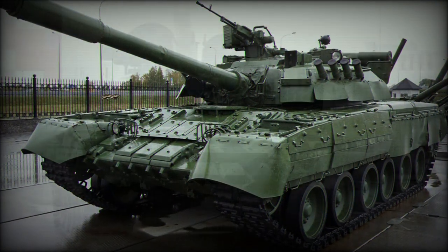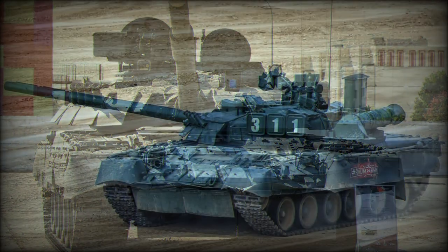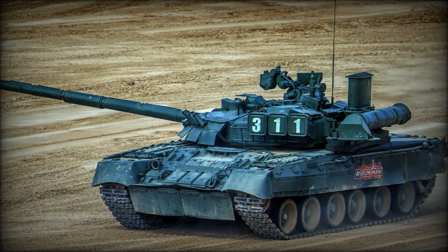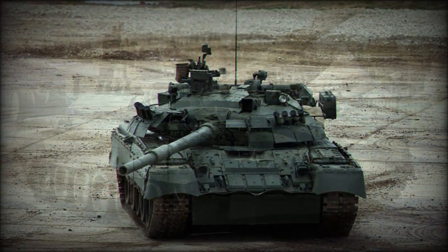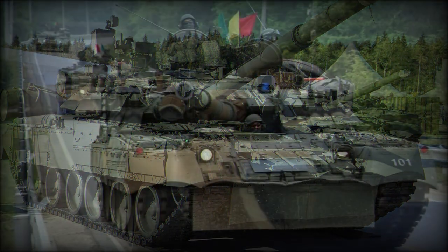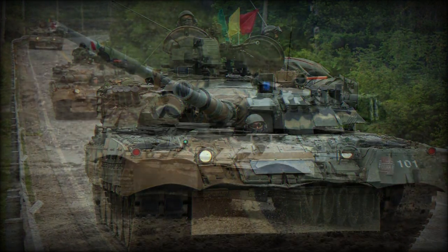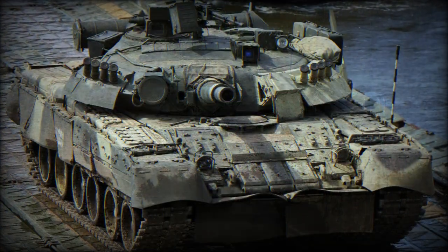A second design, Object 219 SP-1, utilized a single GTD-1000T multi-fuel gas turbine installation able to output at 1,000 horsepower. After extensive testing of various chassis configurations, the Object 219 SP-1 was modified into the refined Object 219 SP-2, and it was this prototype that formed the basis of the T-80.